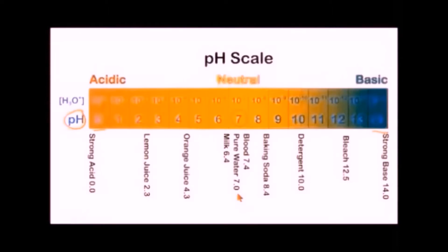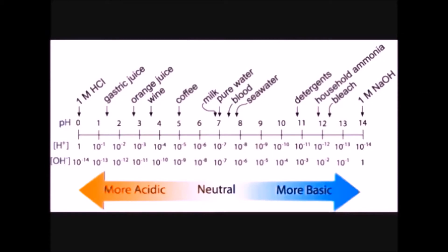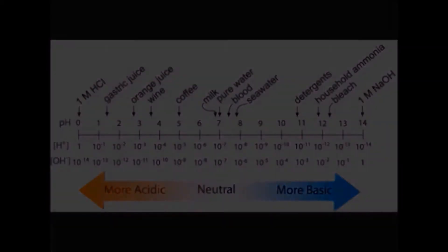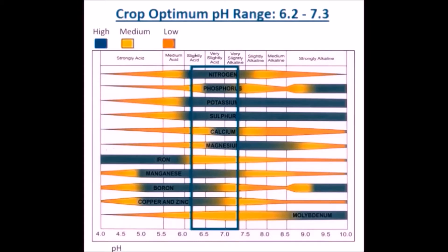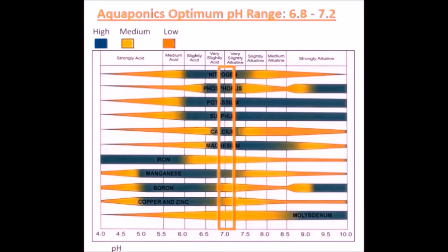Checking the pH levels often is important in keeping the fish and crops healthy. pH is ultimately the concentration of hydrogen. Different concentrations of hydrogen can change the environment of other molecules and nutrient availability to fish and crops. Crops require a pH range of 6.2 to 7.3 for optimum availability of nutrients. Tilapia have a wider range of pH tolerance than most fish, from 6.8 to 8.